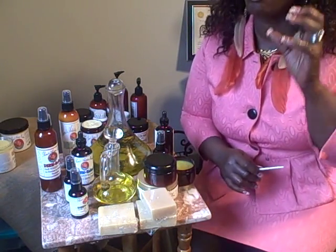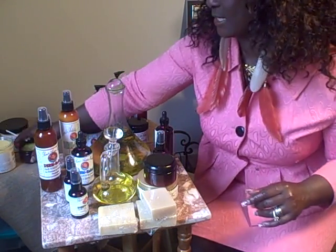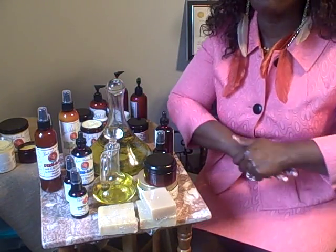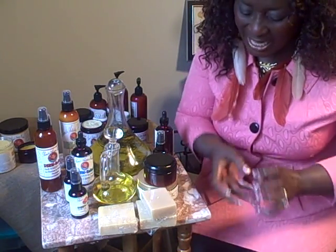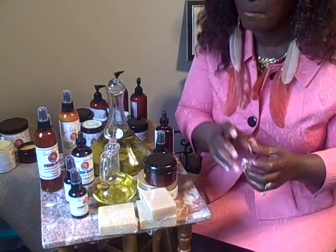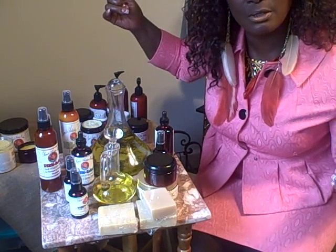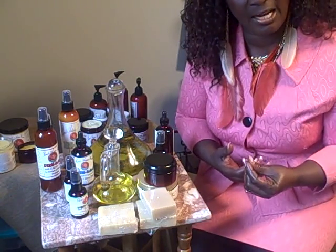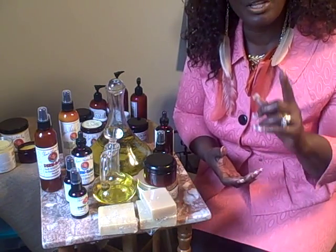If fungus is growing in your scalp — and I know that a lot of people do not know what that is — it will destroy your hair. It will eat its way through the hair follicle, and when you see that your locks are just falling out, you don't know what to do, and when you ask your stylist she doesn't know either. Look, this is Ronnie.